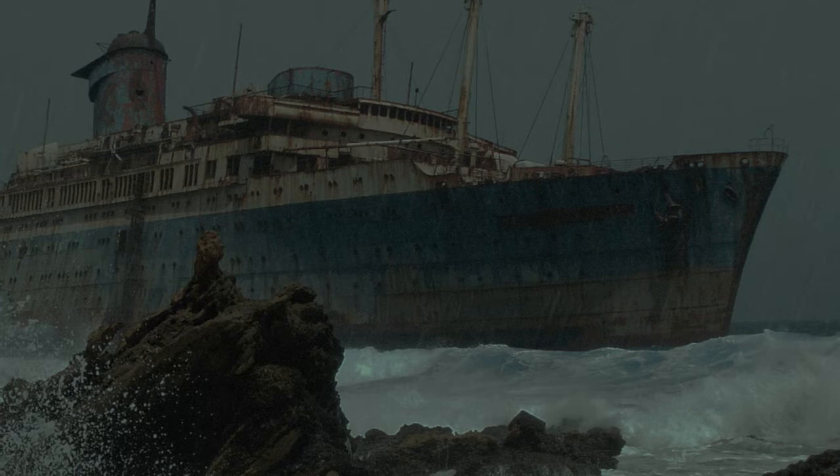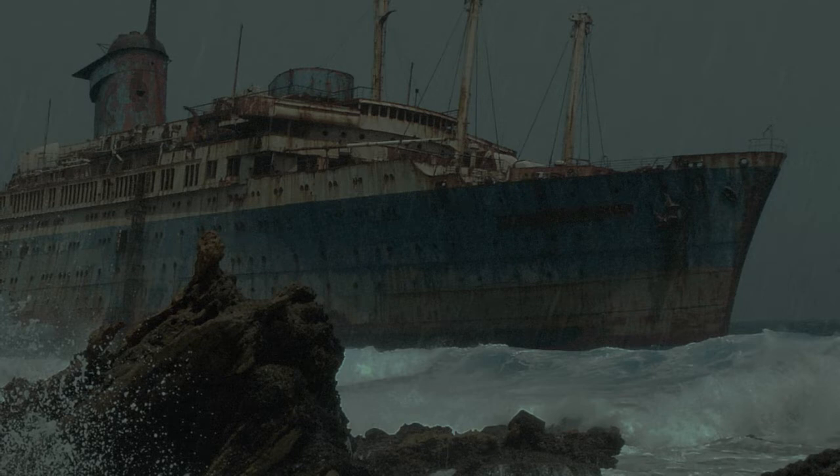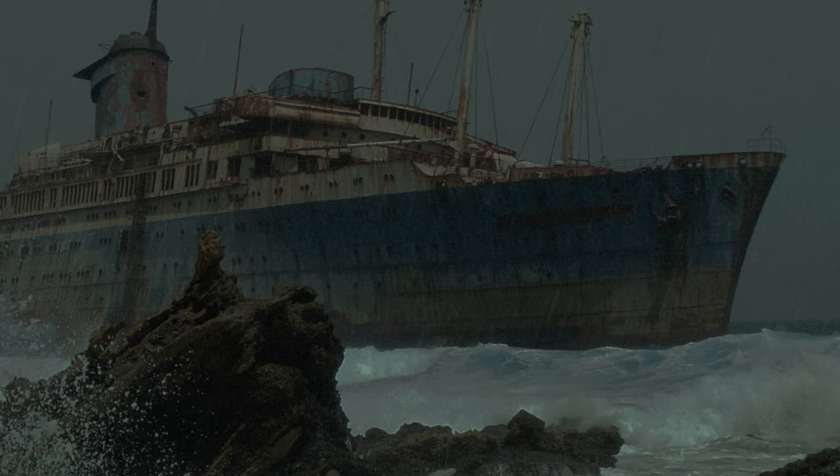Vessel: The F.V. Andrea Gale — a fishing vessel, integrated on October 28th, 1991. Its disappearance was attributed to being sunk in a hurricane. Integrated parts include its hull sections.